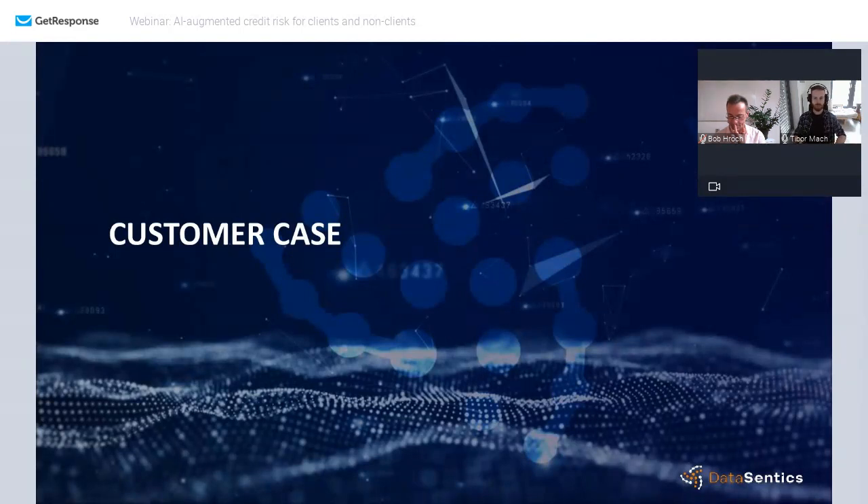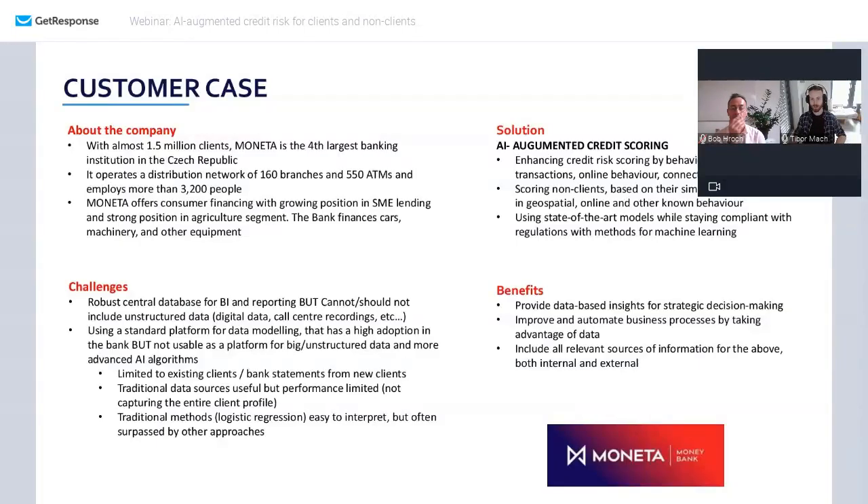I'm going to start with a customer case where we've done the most in this regard at DataCentics, and that is Moneta Money Bank, where we've cooperated with Moneta for over three years. Among other things we've worked on there is credit risk and problems associated with that. I've implemented some of those solutions and can mention in rough outlines how well they worked out.